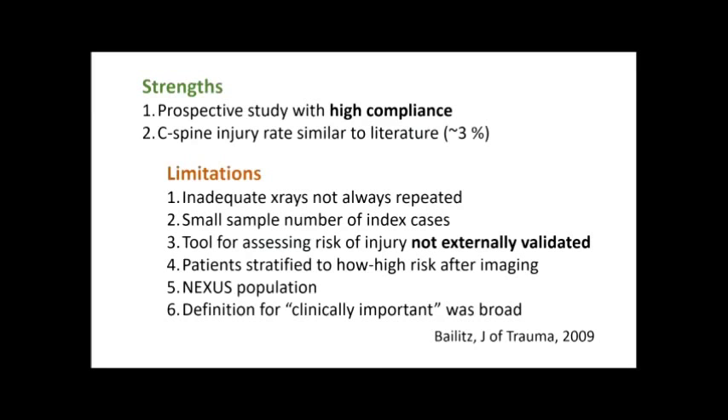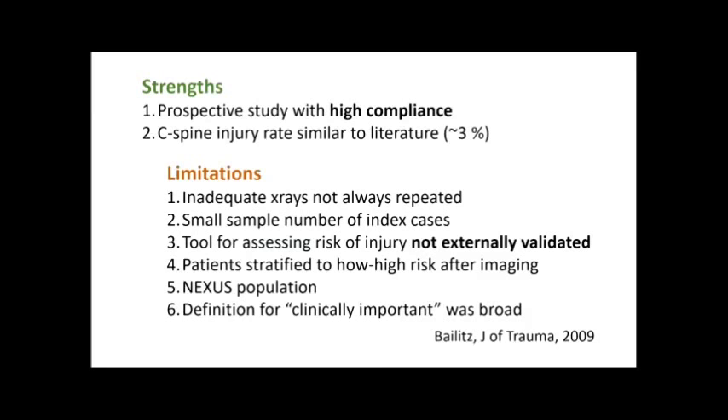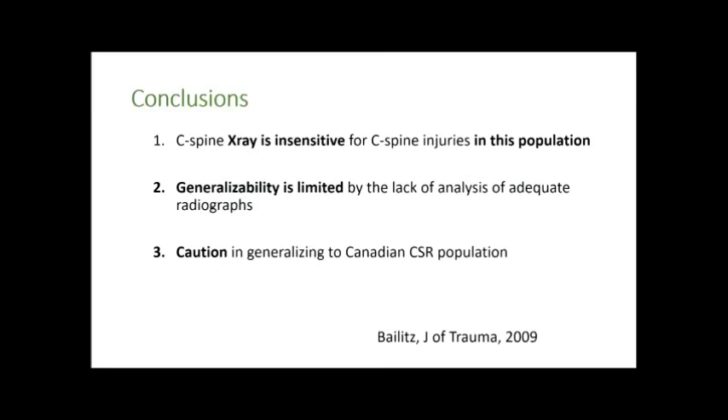This prospective study had high compliance, and the majority of patients had both x-rays and CTs. A major strength is that their C-spine injury rate of around 3% approaches our own. But it's limited by no analysis of the inadequate x-ray subgroup, small index case numbers, an externally unvalidated risk stratification tool, and risk stratification performed after imaging results were known. We must also be wary of applying results from the NEXUS population to our Canadian C-spine rule population.